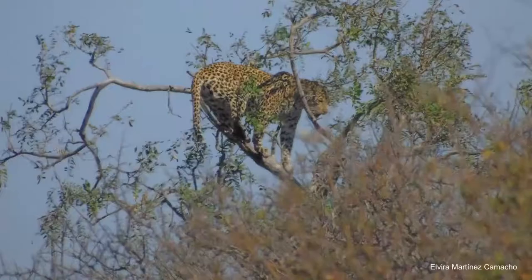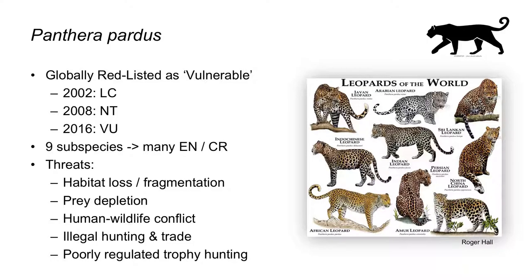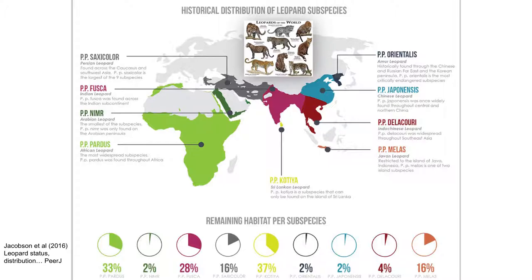This is actually a much more appropriate picture because it shows a leopard in trouble. My wife took this one in the Kruger and there were lions at the base of this flimsy tree. Leopards are now globally red-listed as vulnerable due to a familiar range of threats, and many of the nine subspecies are endangered or critically endangered. Some subspecies have apparently disappeared from about 98% of their former ranges.